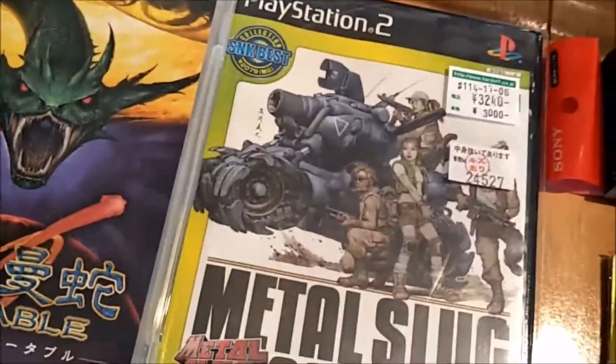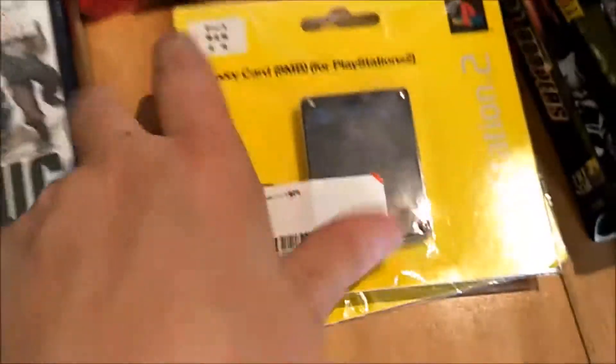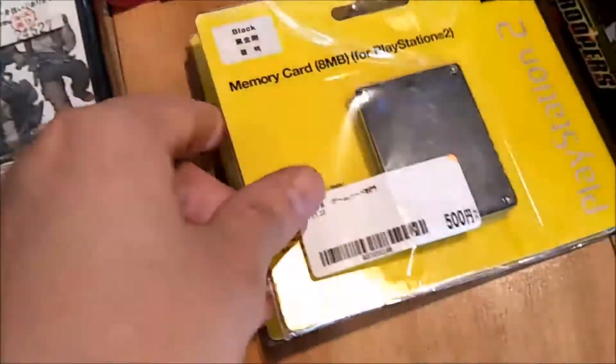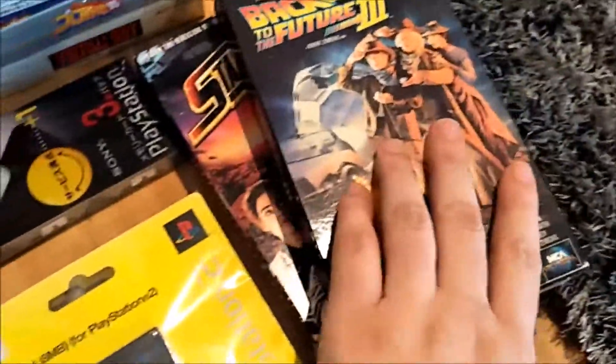From the PS1 section: PSP games, Metal Slug Complete for PS2, a set of memory cards which was a really good deal — two PS2 sealed memory cards. Also found a VHS in the dollar bin, which is super cool.